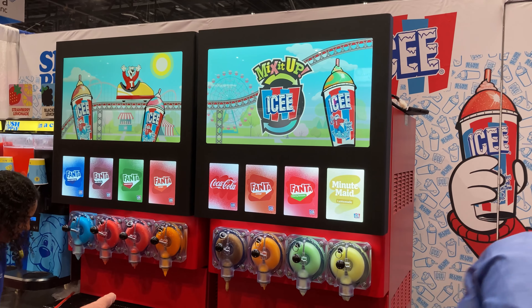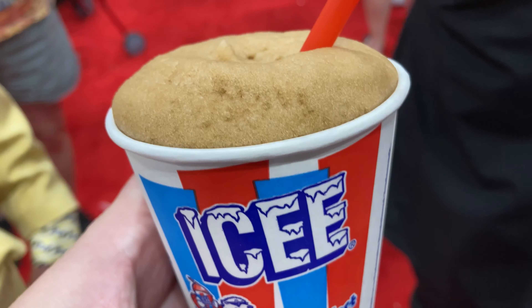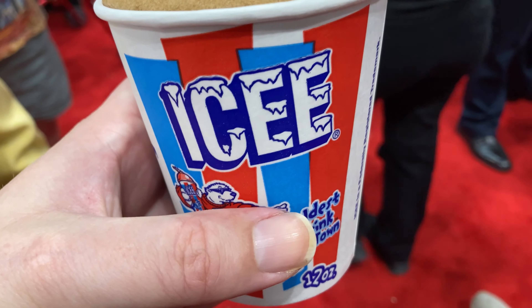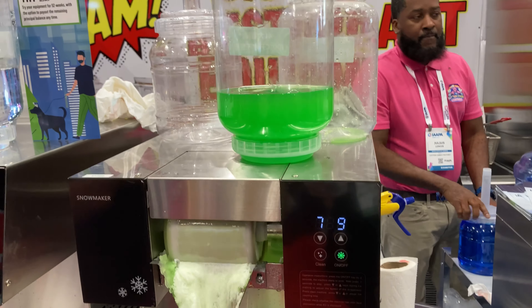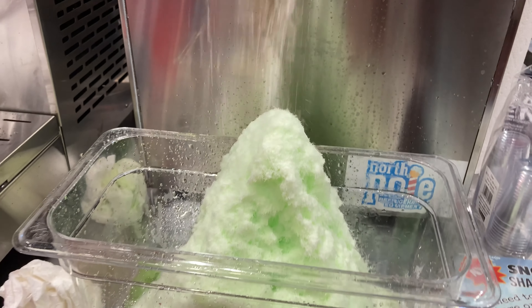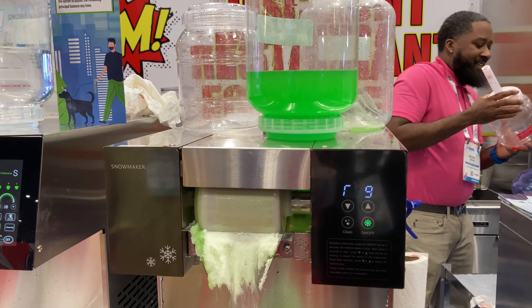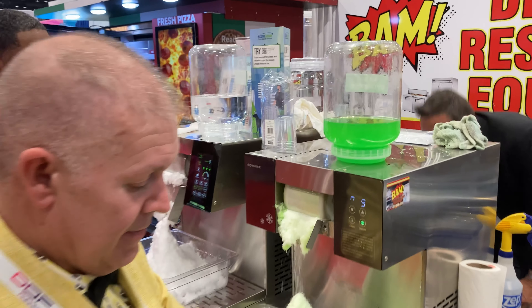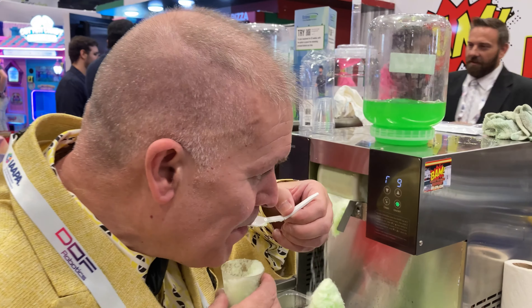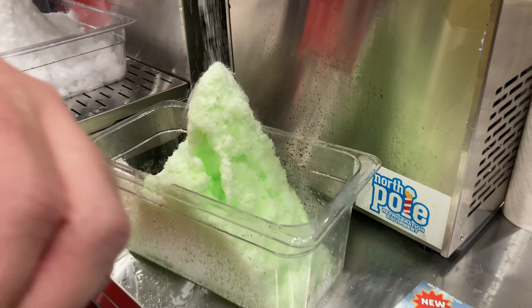Would it become an IAAPA trip if we didn't get an Icee? Let's get some scrumptious cold goodness. Look at the ice — icy cold goodness! They said drink the green one when it comes out as ice. Look at that pile of ice, so scrumptious. Eric decided to try the green one — eat it, eat the green one! Green goodness, look at that pile — it's Shrek!